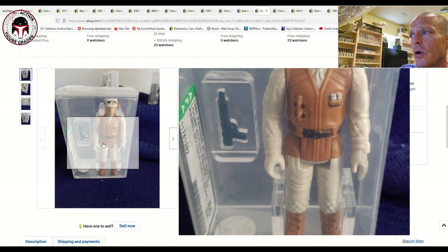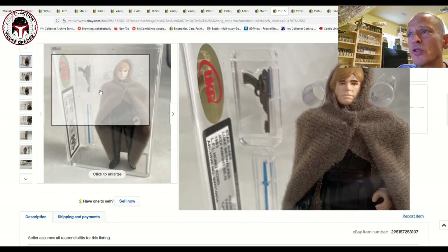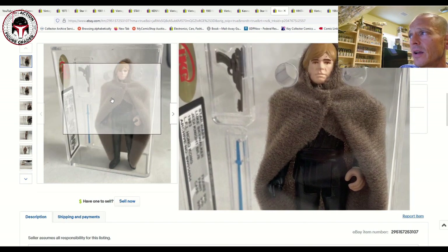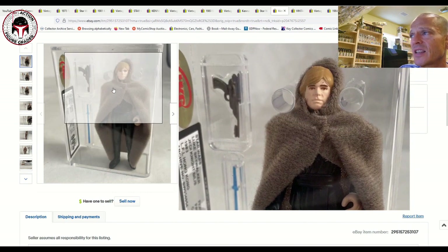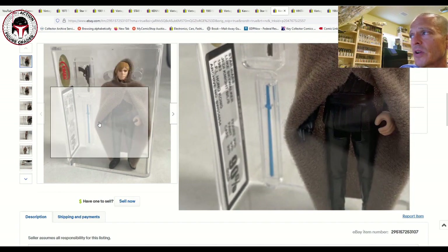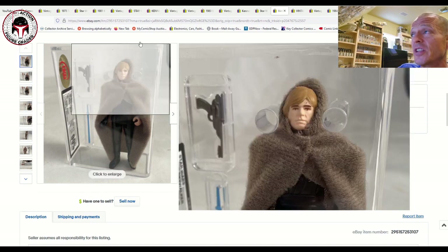Next was a really nice one — a Blue Saber Luke Jedi, the Hong Kong variation, in the brand-new case style. It looks really nice inside that new UKG case with the awesome accessory holders. That sold at auction for 304 pounds or $358 US for a UKG 90-percent Blue Saber Luke — a pretty darn good deal.